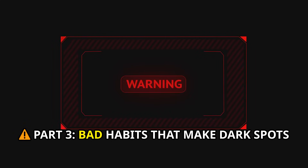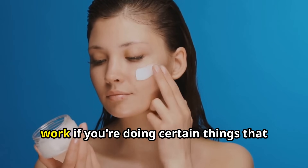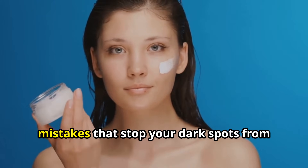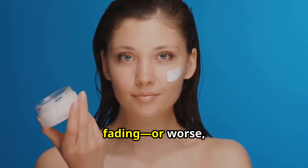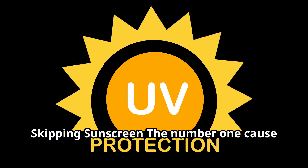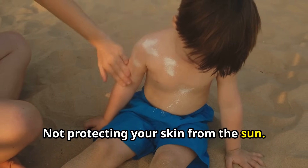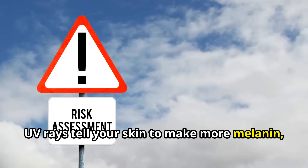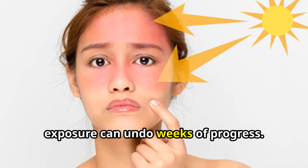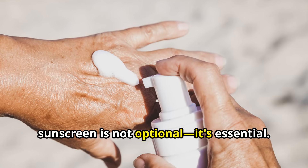Part 3: Bad Habits That Make Dark Spots Worse. Even the best natural remedies won't work if you're doing certain things that keep triggering melanin production. Let's look at the most common everyday mistakes that stop your dark spots from fading — or worse, make them even darker. Number 1: Skipping Sunscreen. The number one cause of worsening dark spots? Not protecting your skin from the sun. UV rays tell your skin to make more melanin, even if you're indoors near windows. Even a few minutes of unprotected sun exposure can undo weeks of progress. If you're serious about fading dark spots, sunscreen is not optional — it's essential.